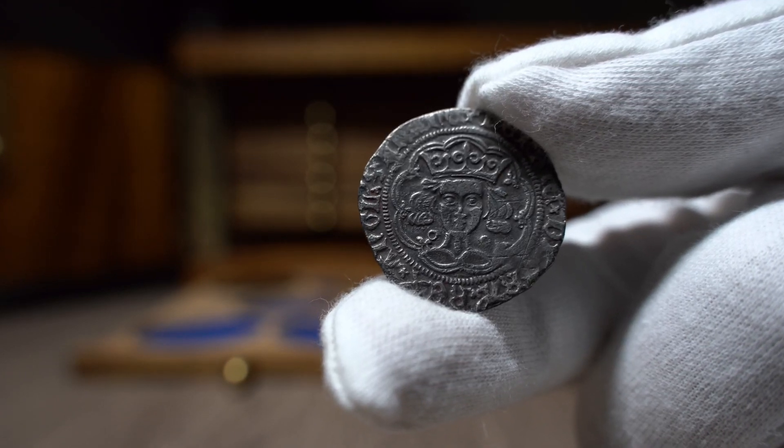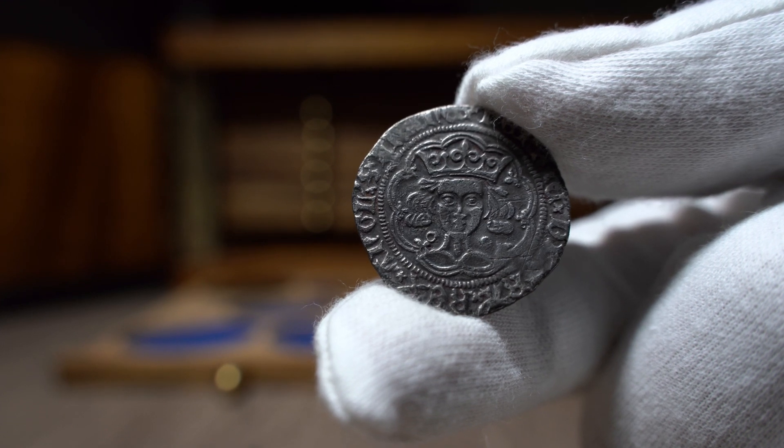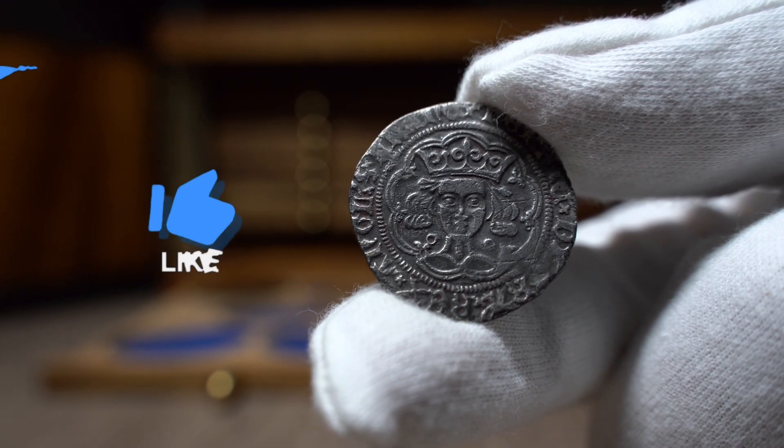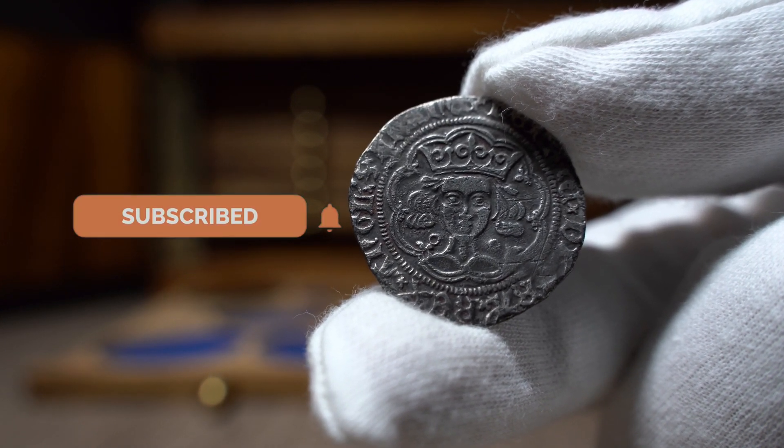Hello everyone and welcome back to the Hammered Corner. In today's video we have another coin bundle for you all. But just before we get into it, make sure to leave a like on the video and subscribe to the channel so you never miss a video here on the channel.